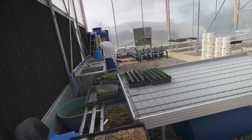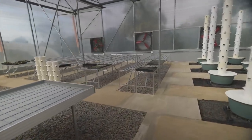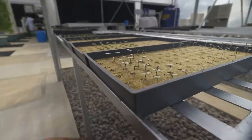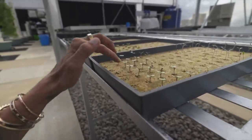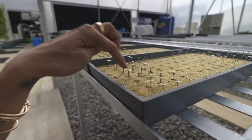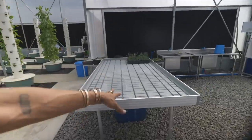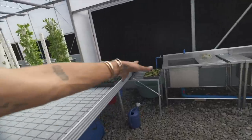This is our nursery area where Donato is actually sprouting new plants. This is how it looks before they go into the tower. These little sprouts will take maybe another week or so. When the roots start sticking out the lower end of the sprout, that's when we can move the rock wool — this fuzzy thing here — into the tower system.